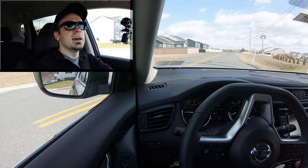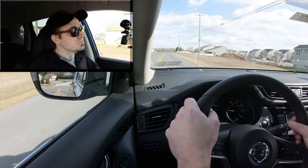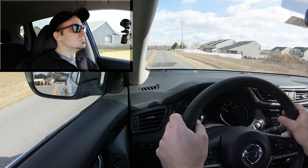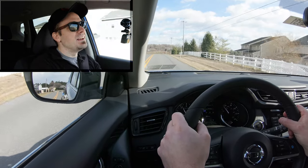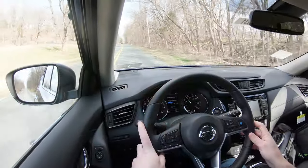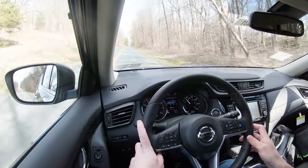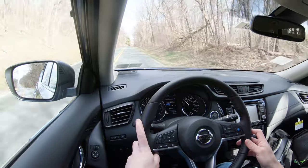Now let's do a quick acceleration test. Let's see how quickly we can get this new 2020 Nissan Rogue up to speed. It's not bad — it will definitely get you merged onto the highway. Zero to 60 in 8.8 seconds is not the quickest out there, especially compared to some competitors, but it isn't bad and it'll certainly get the job done. It is a naturally aspirated inline four cylinder, so it's pretty much as expected. I do like that it's an NA engine — that's going to benefit you when it comes to reliability.